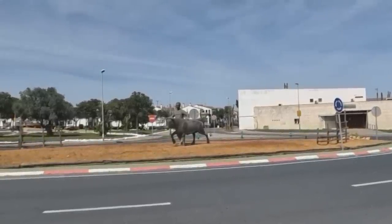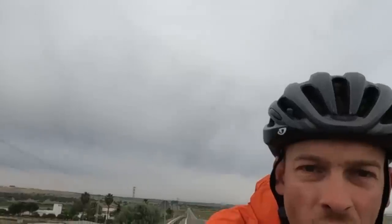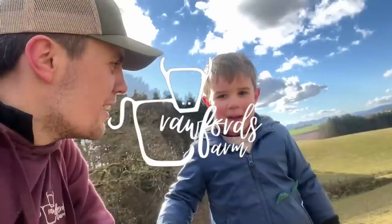Crawford, buddy. There's a statue for you - running there with Percy, taking him for a run. Farms Dos Crawford. What's going on? Go, go, go, go. Bang on the body. Bang.